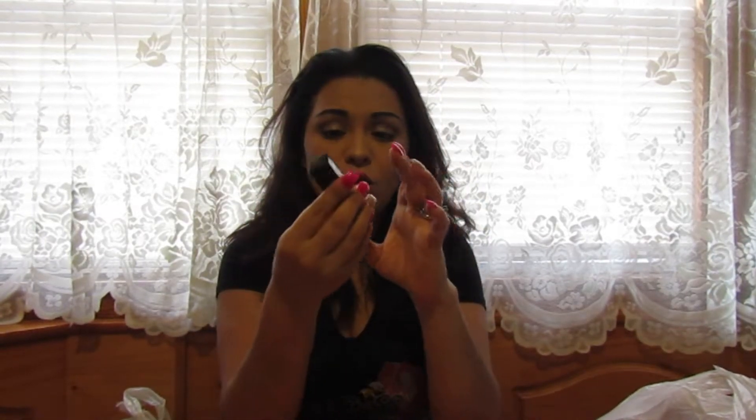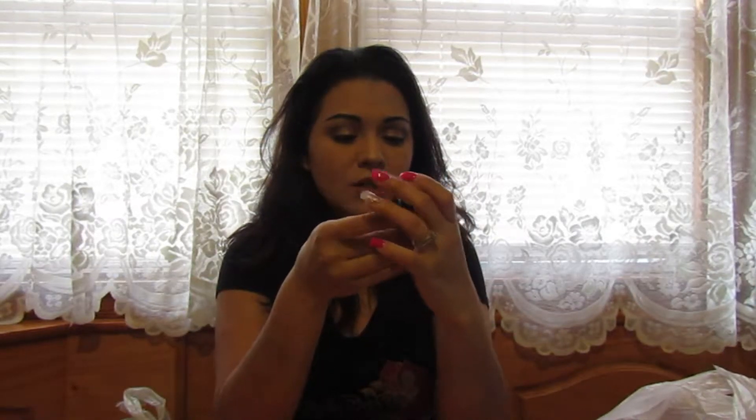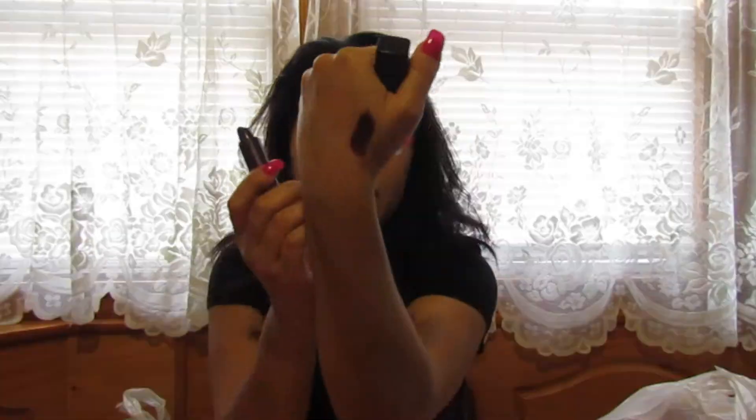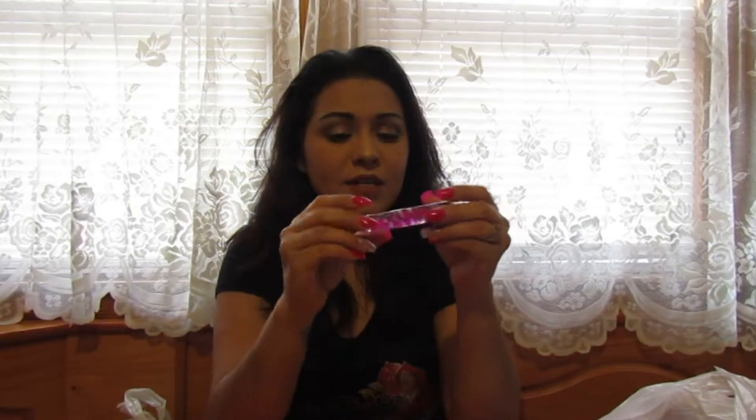One of the last things I got was this CoverGirl Star Wars lipstick. It doesn't have a name, but it was a dollar — a dollar for CoverGirl, which I thought was a steal. It's in shade number 50, a really pretty purpley, deep plum, shimmery, shiny color.